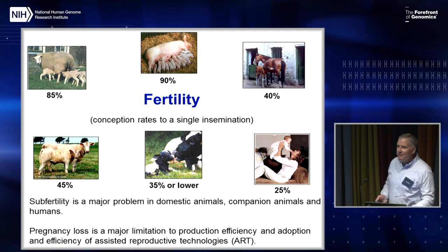It's pretty obvious that if you measure fertility — conception rates to a single insemination — in polyovulatory species like sheep and pigs, you have pretty high fertility rates. But in monovulatory species like horse, cattle, and humans, there's an overt problem in terms of subfertility and infertility, and pregnancy loss is a major limitation to production efficiency and adoption of assisted reproductive technologies used to treat human and domestic animal infertility.